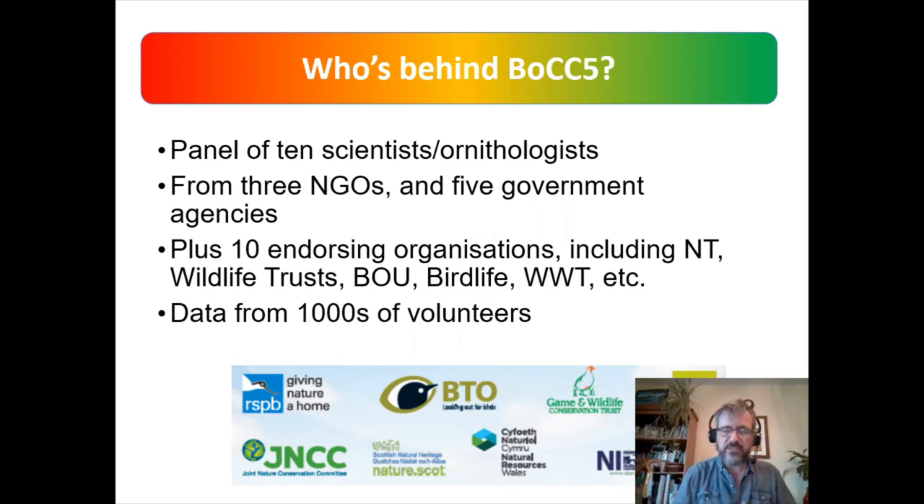Birds of Conservation Concern 5, published at the end of 2021, was driven by a panel of 10 scientists and ornithologists drawn from NGOs — the RSPB, the British Trust for Ornithology, and the Game and Wildlife Conservation Trust — plus five government agencies including the four national agencies and the JNCC. Most importantly, the data came from literally thousands of observers — volunteers going out recording birds, submitting records, and taking part in organised surveys such as the BTO-led Breeding Bird Survey.